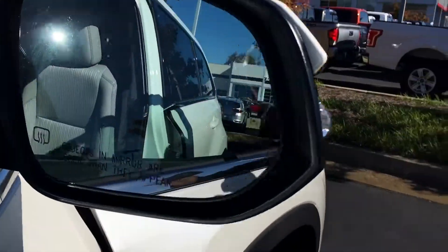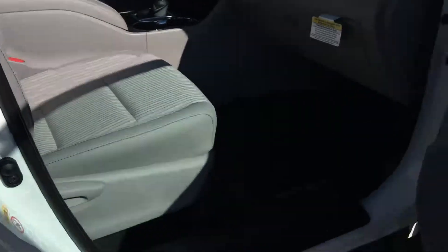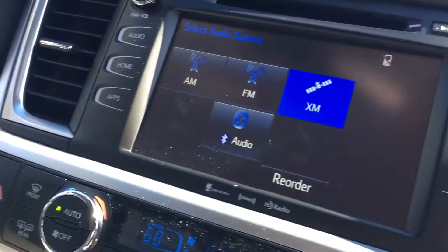Gives you the blind spot monitor — man, that's an awesome feature. Keeps you from running over into somebody else's lane. Got the gray interior, rubber all-weather floor mats on this one, XM radio, backup camera, and a touchscreen radio.